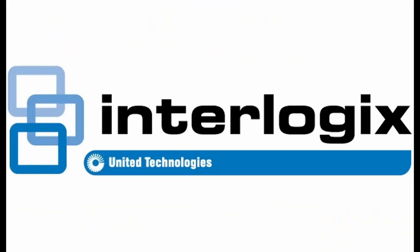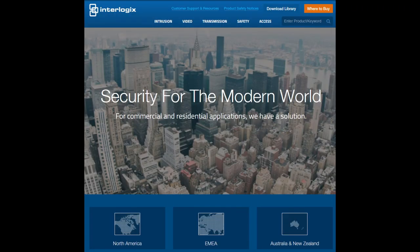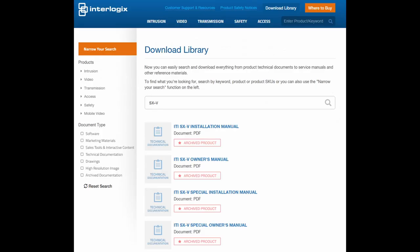Interlogix was later purchased by General Electric in 2002 and renamed GE Security before being sold again to United Technologies in 2009. Unfortunately, in 2019, Interlogix announced they are shutting down operations, so sadly the company no longer exists. However, their website is still maintained by the current owner of the brand, the Carrier Group, primarily as a reference resource for former dealers and end users.